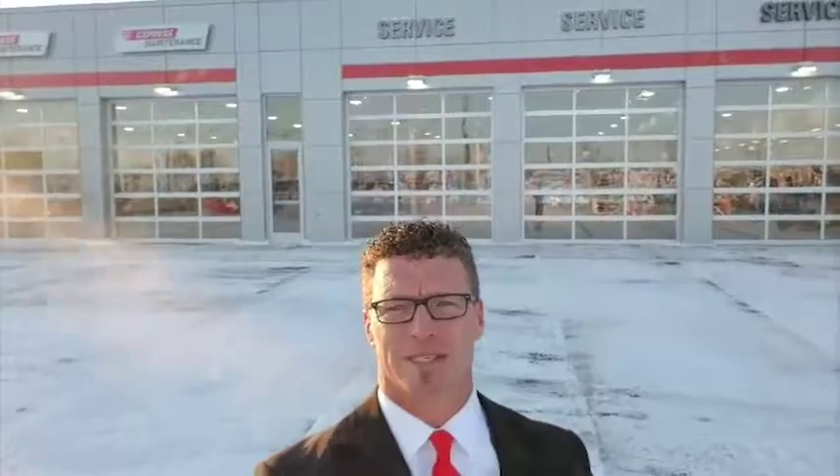We're super excited for our brand new facility here at Billion Toyota. We certainly want to invite everyone to come check it out. And as always, we want to wish you and your family a very Merry Christmas. Thanks for joining us, and we'll see you soon. Bye.